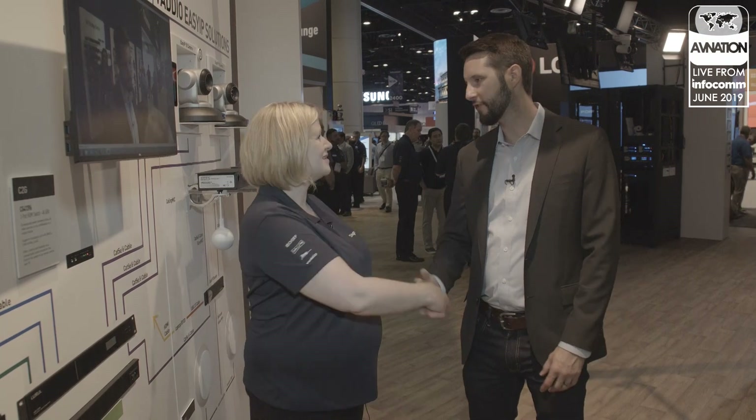Beth, thank you so much for your time. As you said, this was a very heavily trafficked area, so glad we could get in here and then let the folks come back in. Thank you. So for this video or any other videos about Infocom 2019 or any other AV Nation content, check us out at avnation.tv. We'll see you next time.